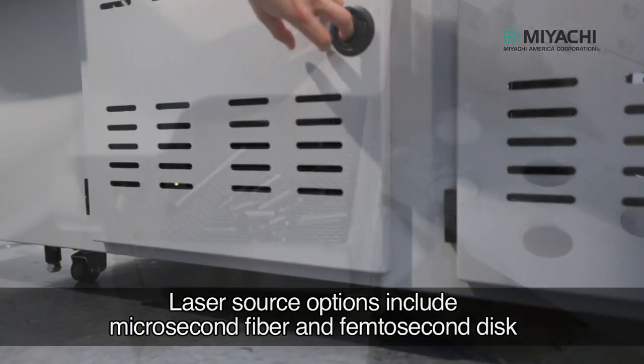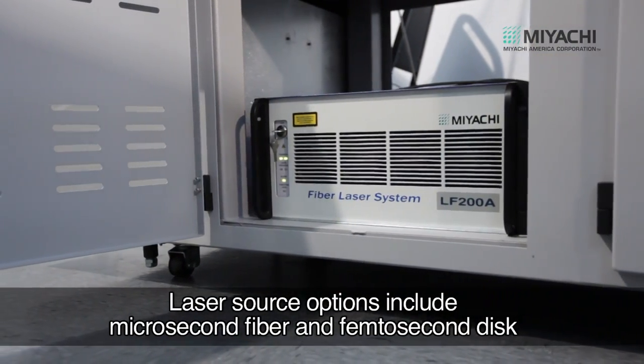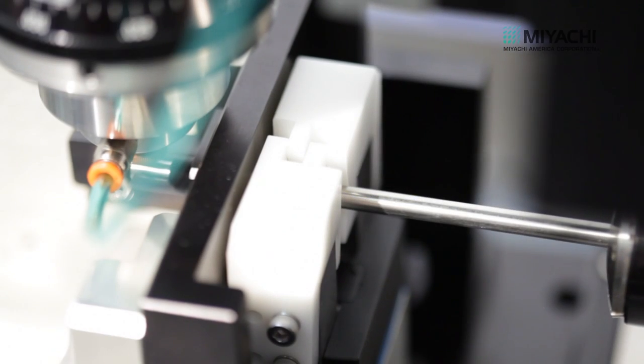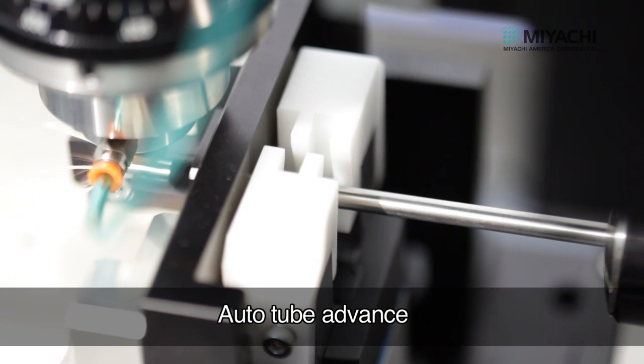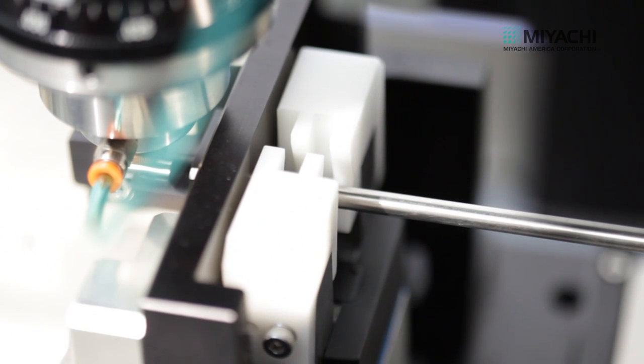The Sigma tube cutter can be configured for a variety of laser sources, depending on the sample requirements. An auto tube advance system enables the cutter to accept tubes of 12 feet and longer, and an optional automated tube loader maximizes productivity.